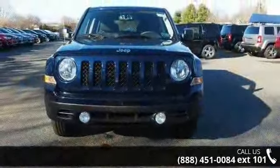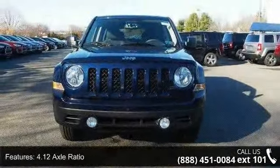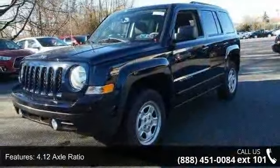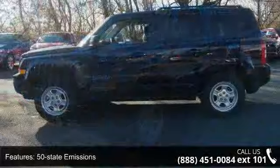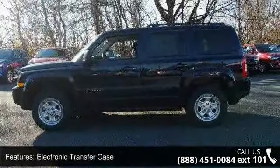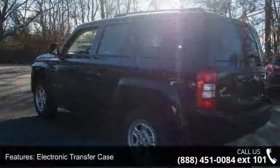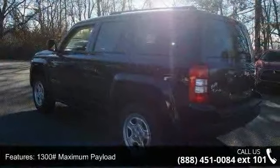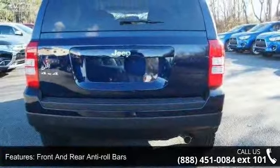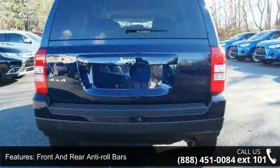Some of the top features included with this vehicle are 4.12 axle ratio, 50 state emissions, electronic transfer case, 1300 maximum payload, front and rear anti-roll bars, touring suspension, hydraulic power assist steering, single stainless steel exhaust, permanent locking hubs and steel spare wheel. This vehicle shows low mileage and has a smooth ride.